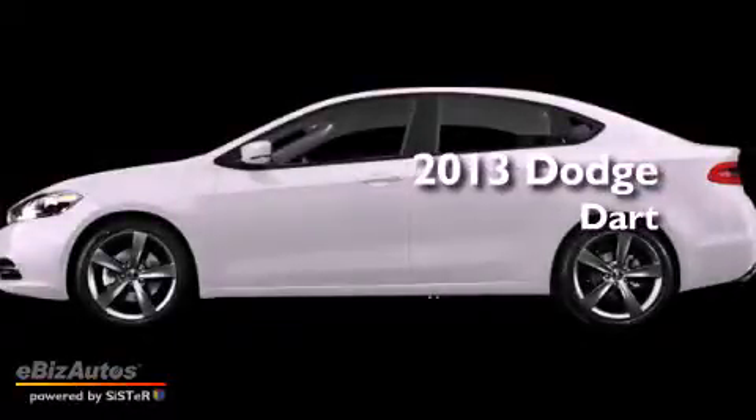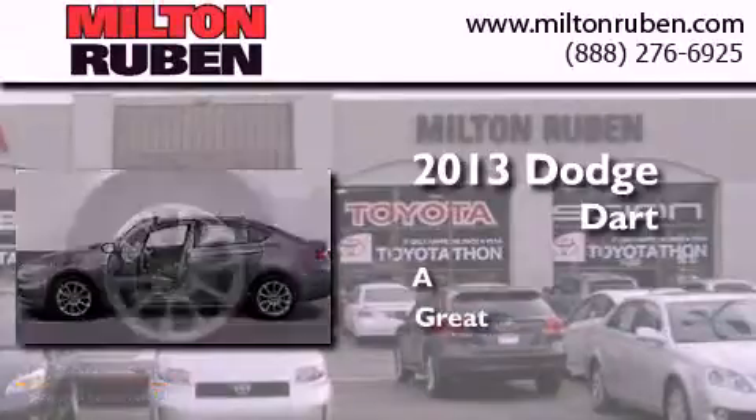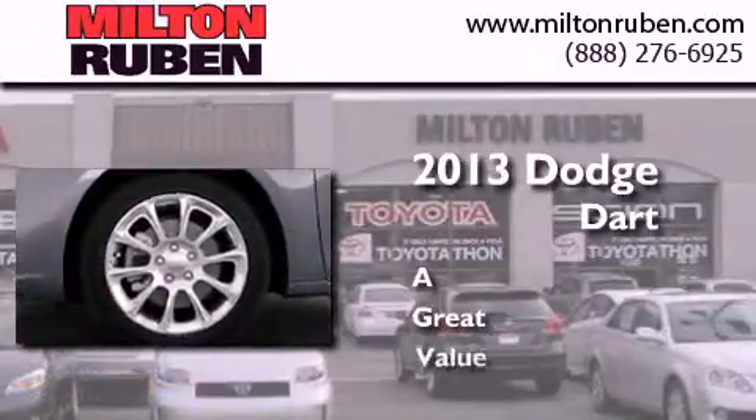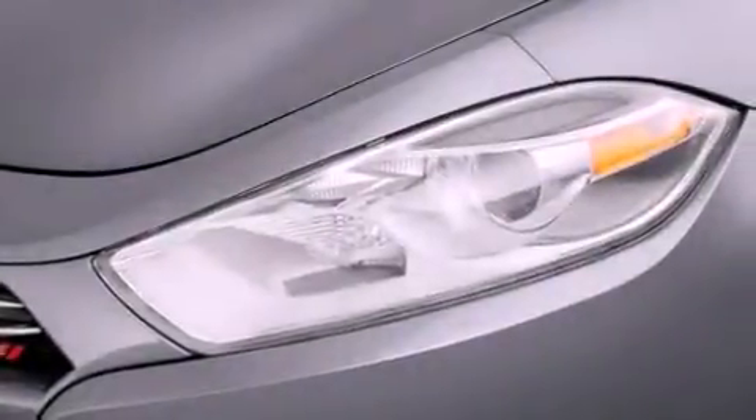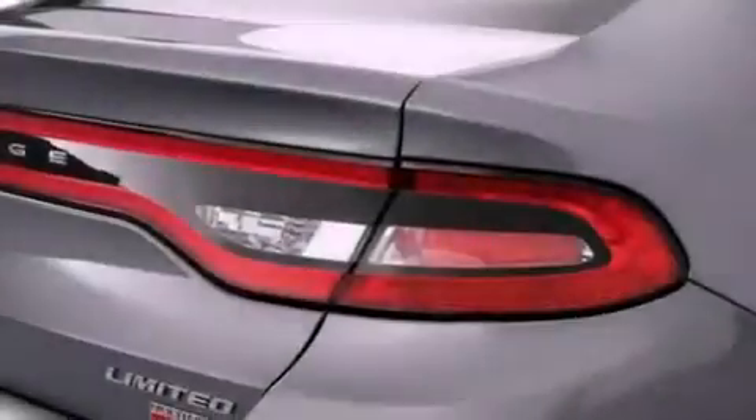This is a brand new 2013 Dodge Dart. Features include air conditioning, a rear window defroster, a keyless entry system, and a security system.